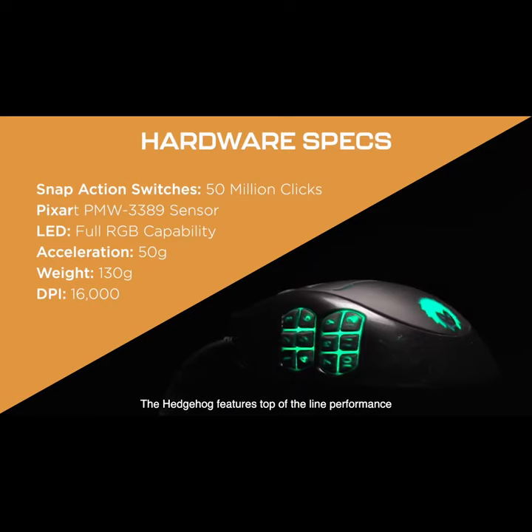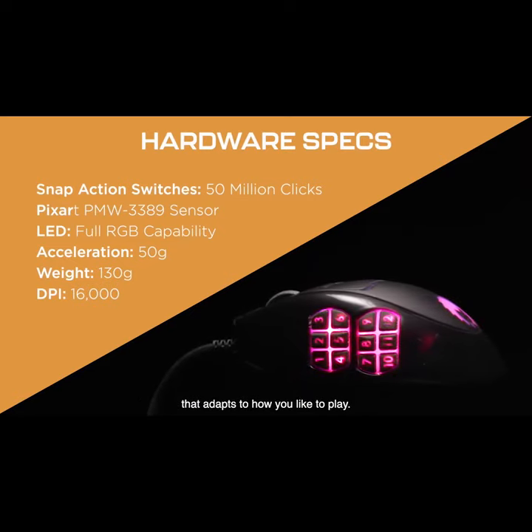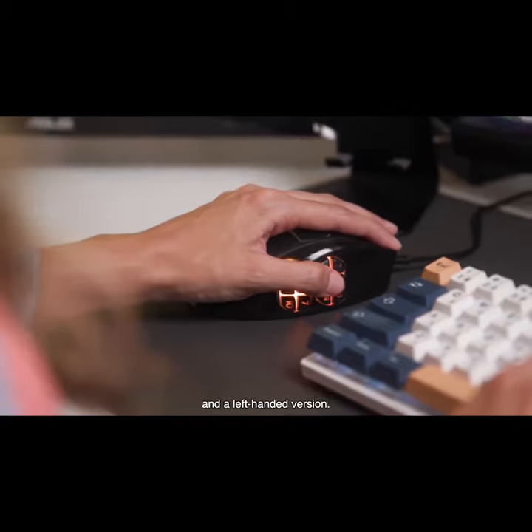The Hedgehog features top-of-the-line performance that adapts to how you like to play. It comes in both a right and a left-handed version.